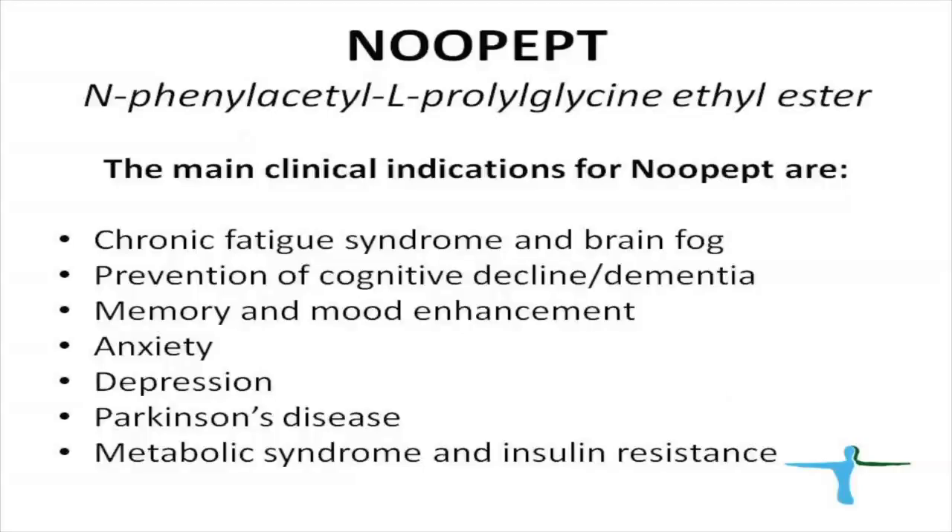Based on its mechanism of action, NOPEPT can be used by itself to treat chronic fatigue and brain fog, mild dementia, and cognitive decline. It improves memory and mood, and can be used for anxiety and depression. It can also be used as adjunct therapy to treat Parkinson's disease. The combination of NOPEPT and DMAE is very synergistic, which is why we combined these two products together.